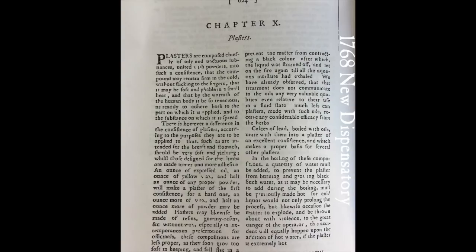We're going to a medicinal book from 1768 to get a bit more information about plasters. Plasters are composed chiefly of oily substances united with powders to such consistency that the compound may remain firm and cold without sticking to the fingers, that it may be soft and pliable in small amounts of heat, and that by the warmth of the human body it be so tenacious as to readily adhere both to the part on which it is applied and to the substance on which it is spread.